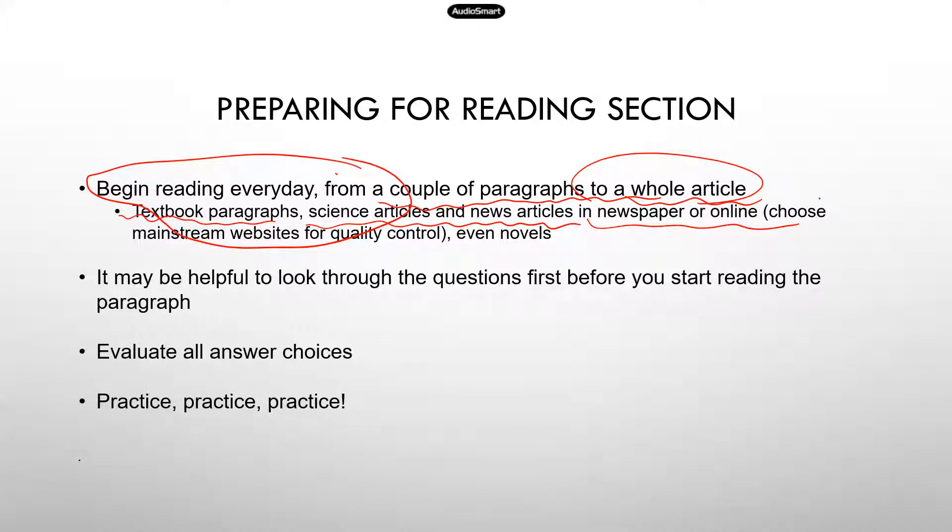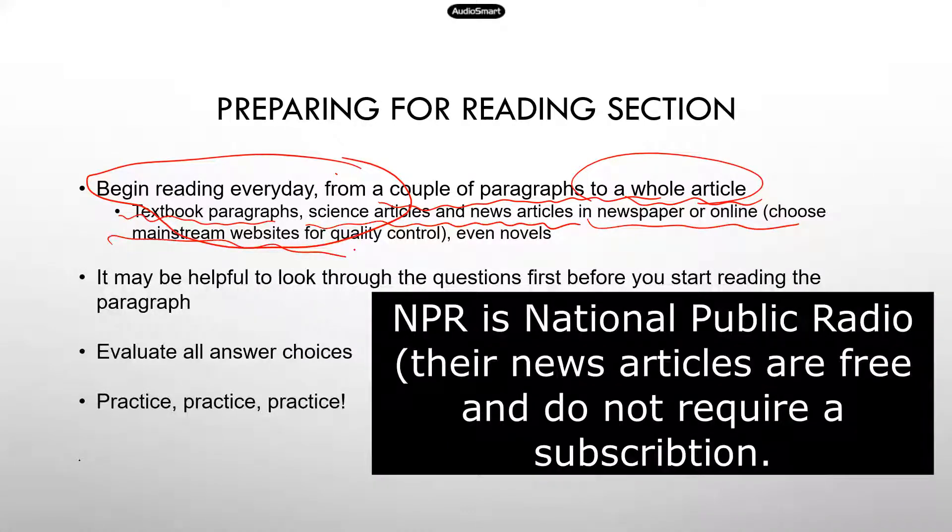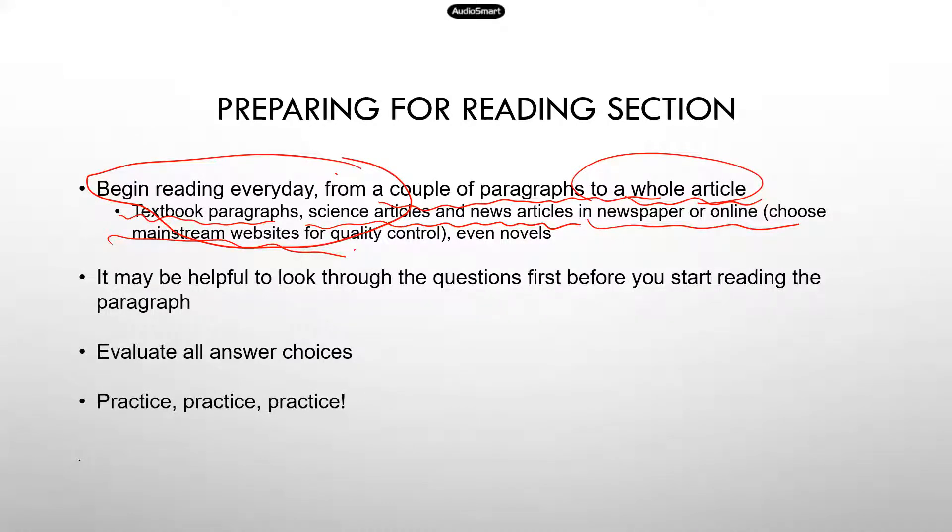Like when you're eating lunch, instead of checking your Instagram and Facebook, pull out a news website. Stick to mainstream websites because the information is accurate and the writing is much better. I usually use NPR, Washington Post, or the New York Times — those are some good sources to read and get used to formal writing styles. And even novels help, because some of the paragraphs are not scientific — they're just regular writing.